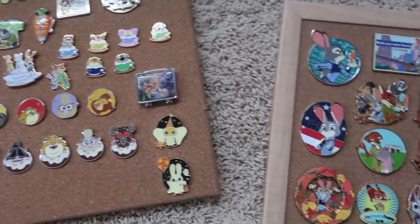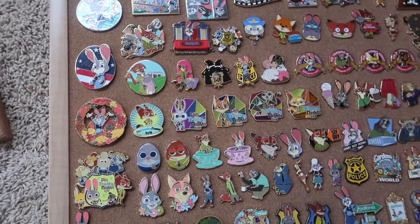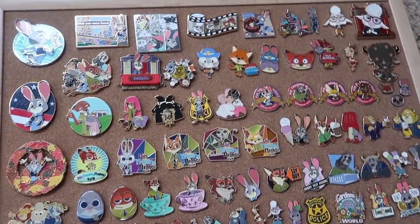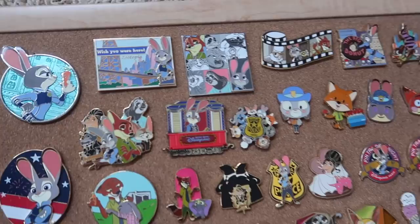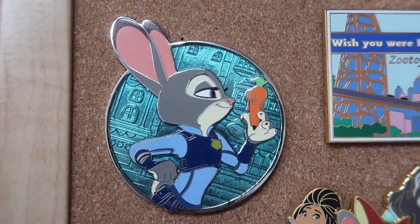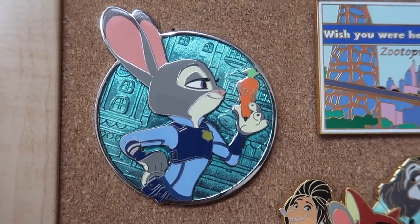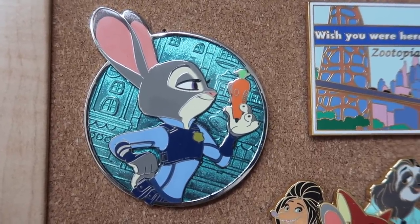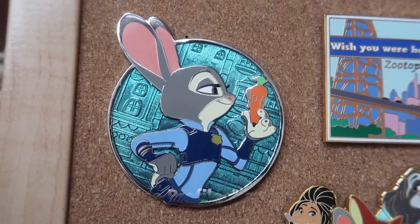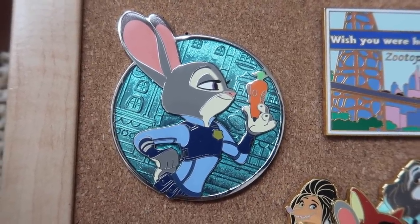I've got my two pin boards here with my entire Zootopia pin collection, and I'm going to talk you through them in some detail. I'm going to start on my big board with probably my most heavy-hitting Zootopia pin — this is the Judy Hopps WDI Heroine Profile pin. She's probably the hardest pin to get a hold of, or at least to afford in my collection, but I really do love her. She'll be a keeper forever.